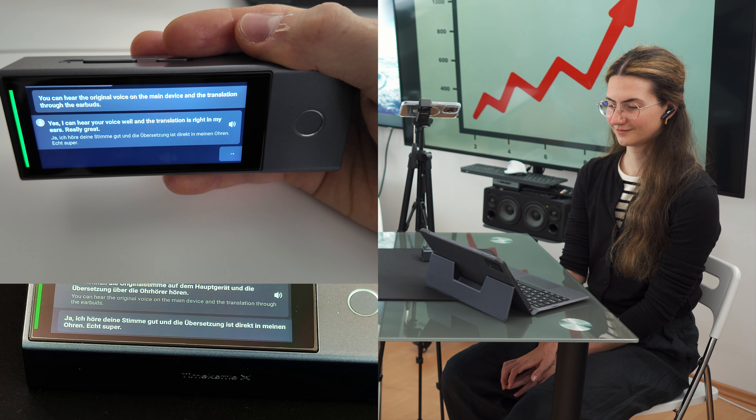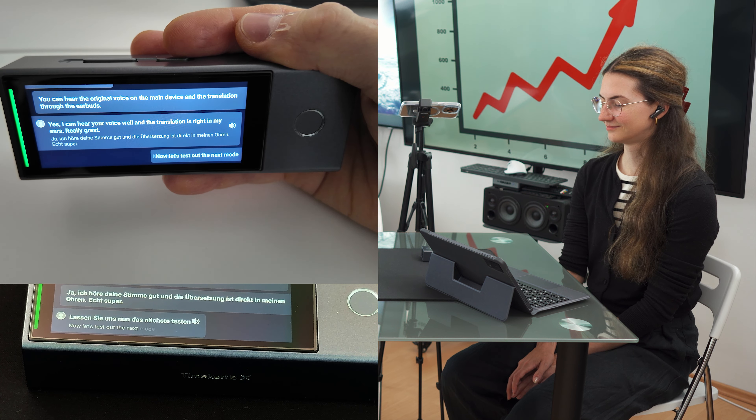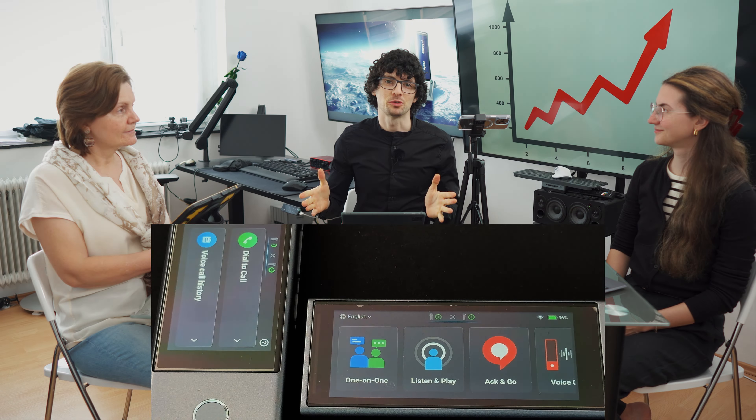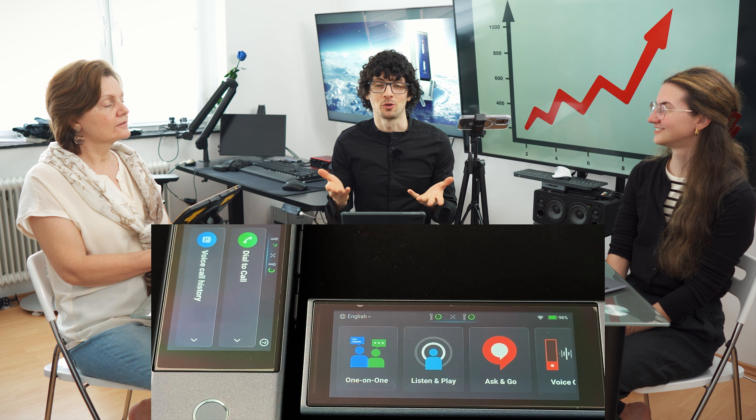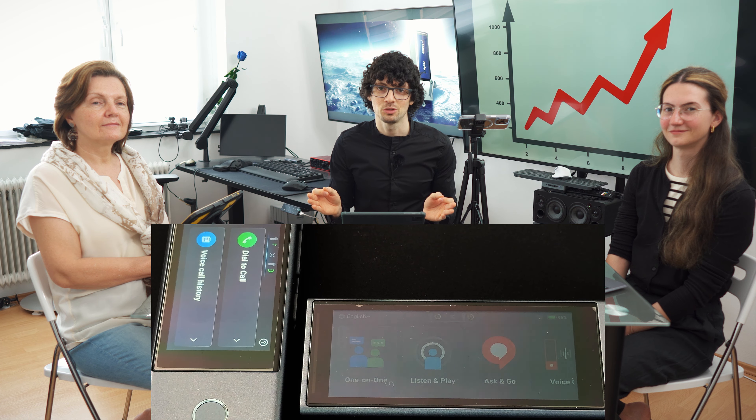Now let's test out the next mode — I will come back over now. And here we have the next game-changing feature: a multi-person mode. This has never been done before since it is extremely difficult and hard to pull off. So max respect to Timecattle for making this possible. Thanks to cutting-edge AI noise cancelling, AI speech isolation, and recognition algorithms, up to 20 people can sit at one table and hold a conversation in up to five different languages.